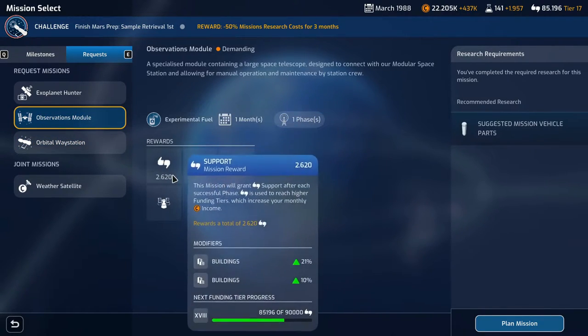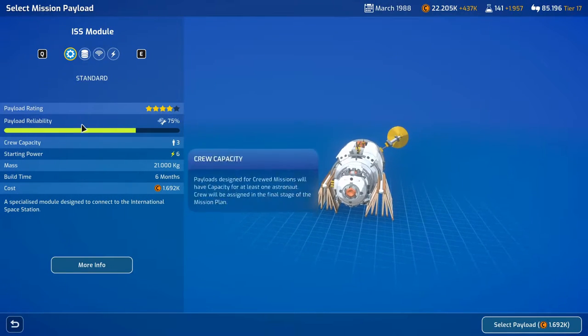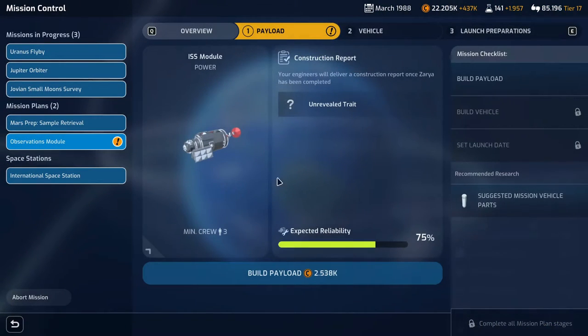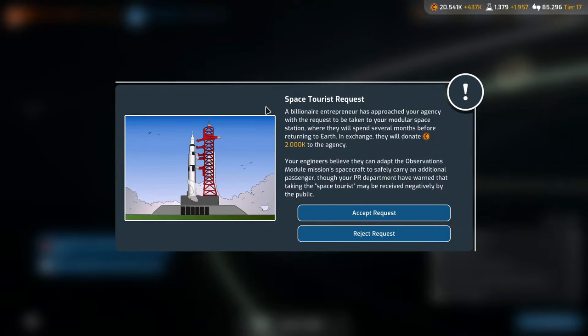I think we're going to do the observations module - let's plan that mission. We'll give it extra power for sure, it's an expensive payload. Head back to the solar system and next event. Space tourist request: a billionaire entrepreneur wants to go to the modular space station and will donate two million to the agency. Our PR department warned taking space tourists may be received negatively by the public. We don't really need the money right now, so we're going to reject it.